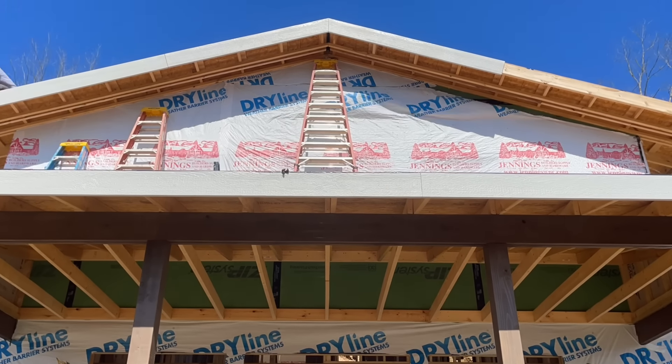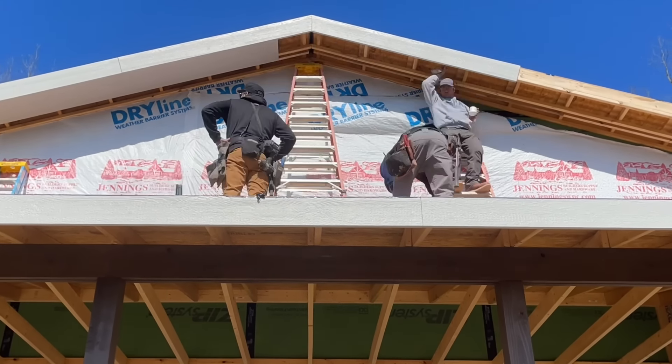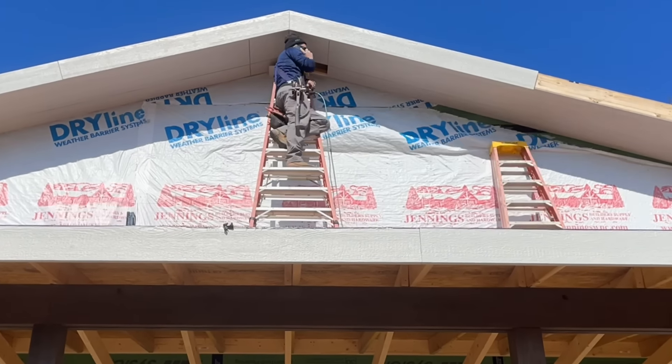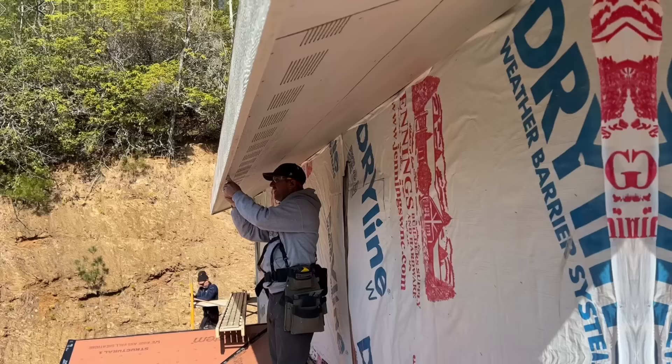Lots of people have asked me if filming what we do takes extra time as far as our progress, and it really does. We have to set up camera angles for everything we're doing, try to explain what we're doing, and sometimes our cameras blow off the mountain. We do enjoy doing it, but it does take a lot of extra time.